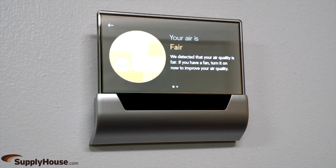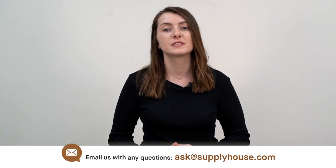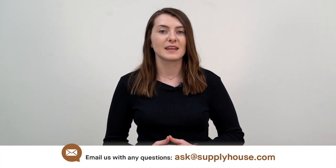This thermostat monitors and improves air quality through a smart fan and ventilator control, with indoor air sensors and outdoor air quality information. For more information, visit the resources at SupplyHouse.com or email us with any questions.